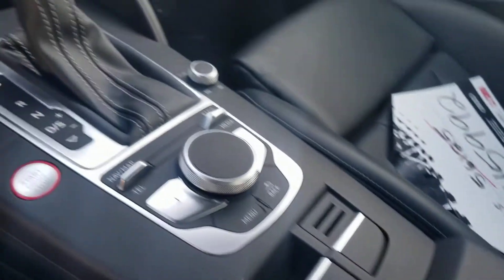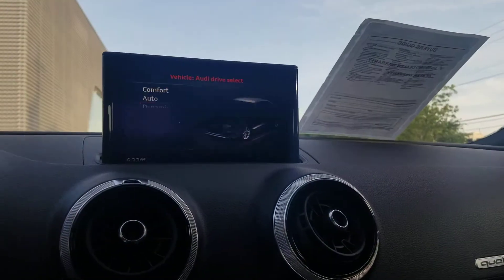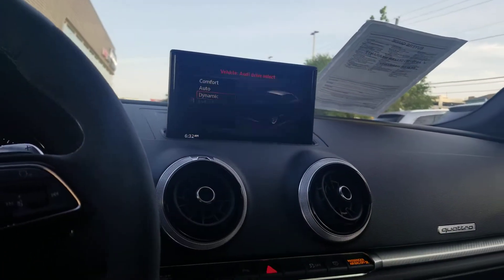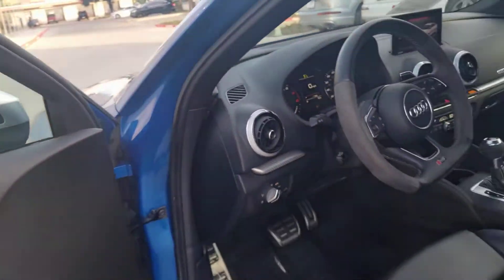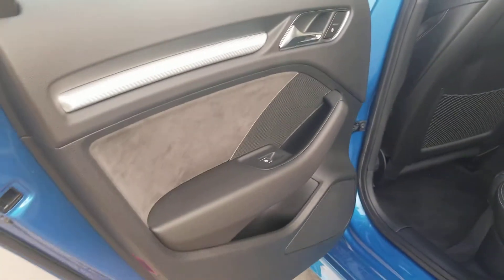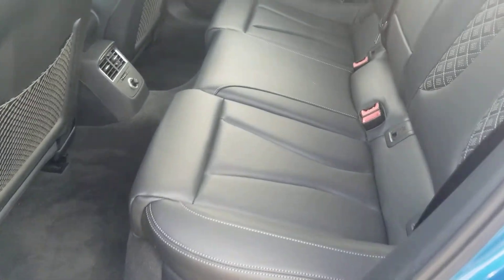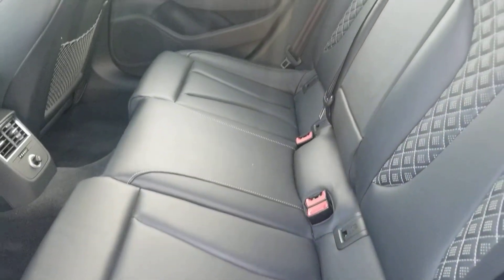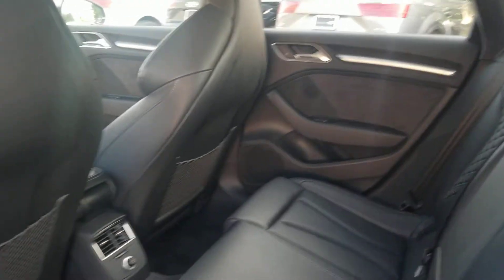Going up the center console. Going through the rear seat now — obviously probably no one ever sat back here, that's generally how it works.